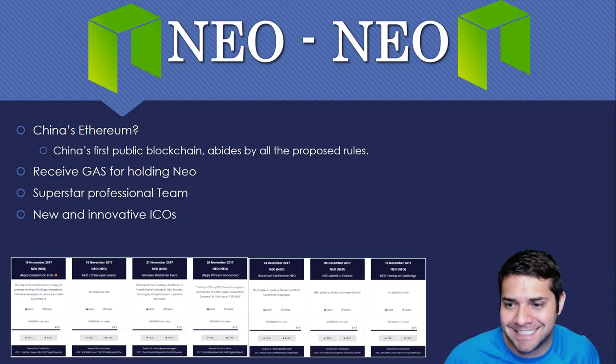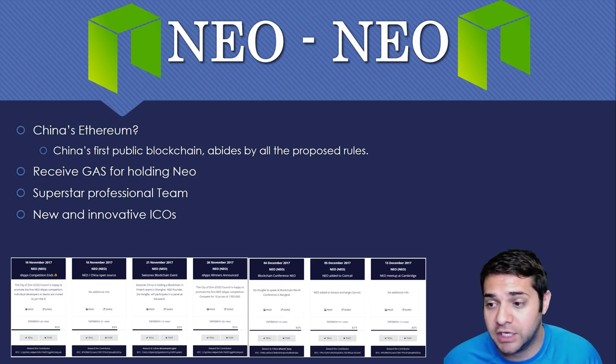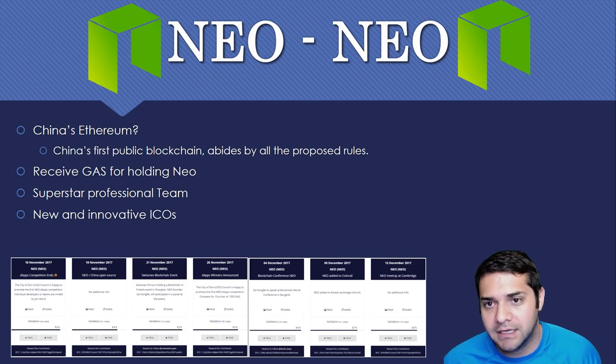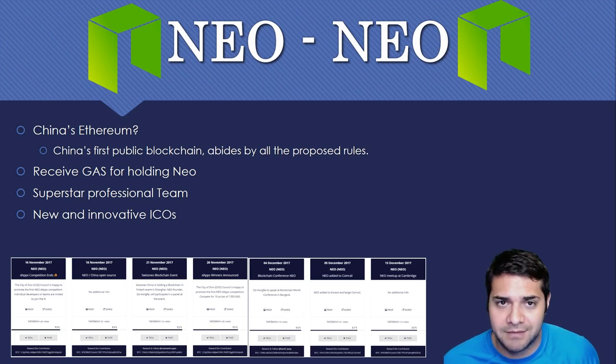Why are we picking NEO for 2018? NEO is China's Ethereum — it's China's first public blockchain and it abides by all their proposed rules. China right now is in a huge limbo because of ICOs and their temporary ban. We believe they're going to lift that ban with some restrictions, and then NEO should flourish. That's when new ICOs are just going to go crazy coming out of China. We know China is huge when it comes to technology and innovation, so NEO will be their Ethereum and it should drive the price significantly.